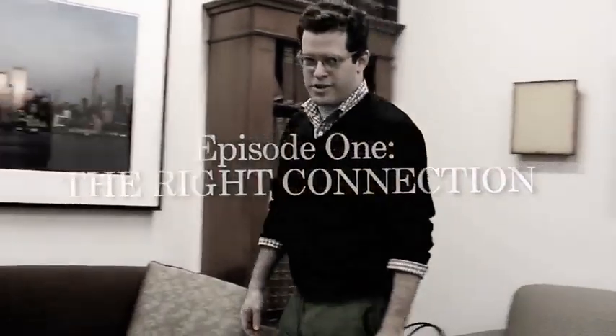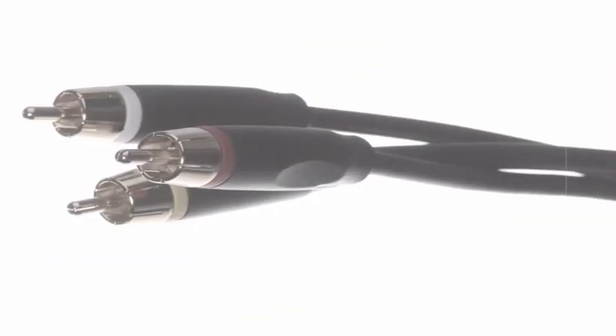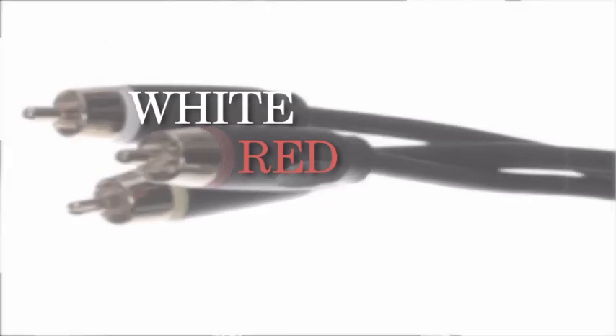There are three different kinds of cables to consider when you're setting up a home theater system. The least expensive and lowest quality is called the composite cable. As you can see here, a composite cable has three connectors: red and white for stereo audio, and yellow for a video signal. Just keep in mind, a composite cable cannot transmit a high-definition video signal to a television.